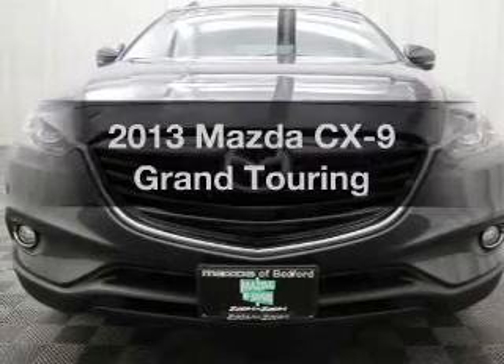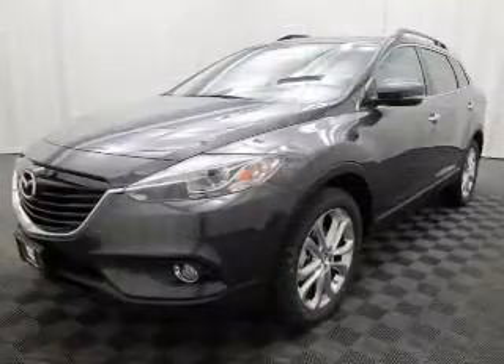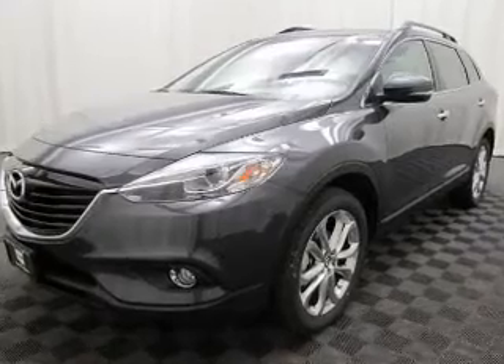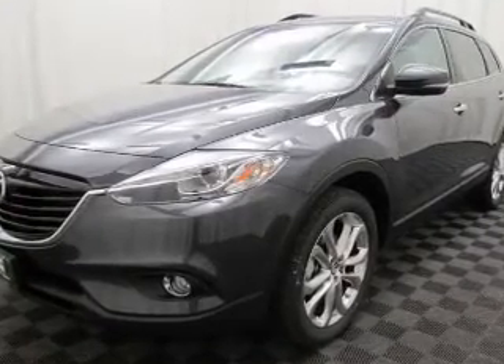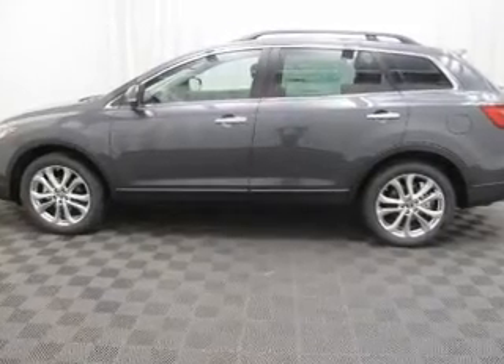Get noticed in this 2013 Mazda CX-9. Find everything you want in a ride under one roof. With this vehicle, the powertrain includes all-wheel drive with a solid six-cylinder engine that responds smoothly to its six-speed automatic transmission.